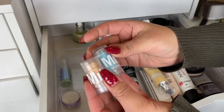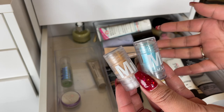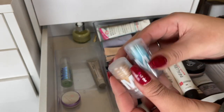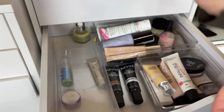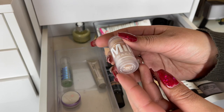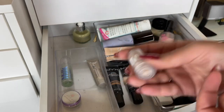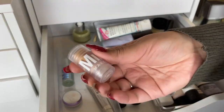I'm definitely going to declutter these two — I'm not a big fan of stick primers or stick foundations. I'm going to get rid of both of these: the Milk Makeup Cooling Water, I've never really noticed it do anything for me, and the Blur Stick — I'm just gonna declutter it.